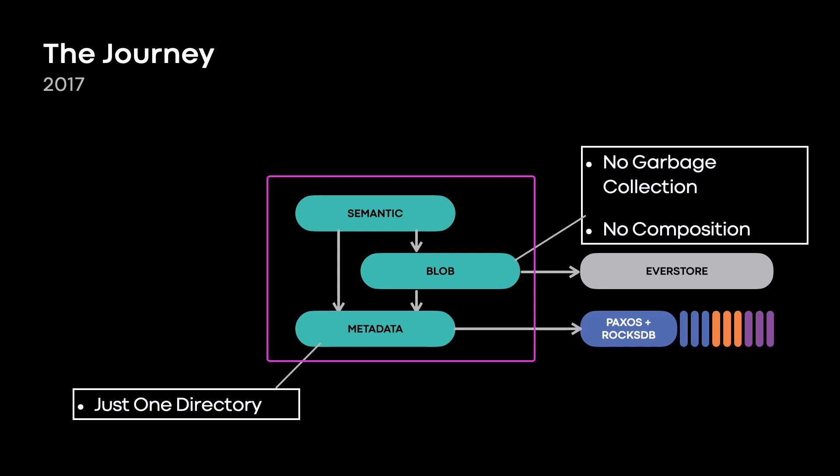So some of the corners we cut. On the metadata side, initially we supported only one directory, and that directory was pre-split to its maximum number of shards. It was simple, but it worked. Our first production workload put tens of billions of files on that directory. And when the following year we enabled creating additional directories, all those workloads just kept working — the evolution was non-breaking. On the blob side, we only supported put, get, and delete. No object composition like concatenate or append. We had no offline module, so no garbage collection. It somehow still seems strange that we went to production without garbage detection and durability monitoring, but we did. And that shows how far we've come.